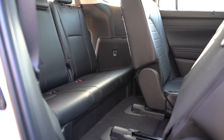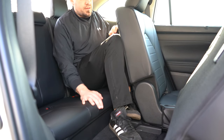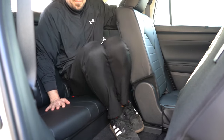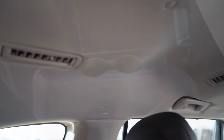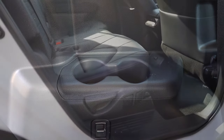Third-row legroom comes in at 27.7 inches. I'm an even six feet tall — not a ton of space back there. For reference, 27.7 inches is actually less than my old Ford Mustang GT. Rear ventilation does come standard for all three rows via ceiling vents, which I love. The third row also has cup holders.